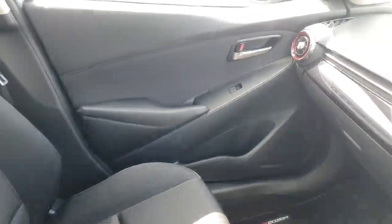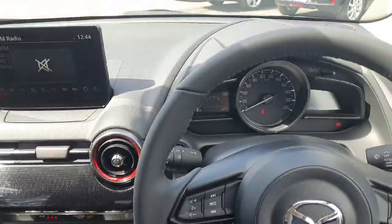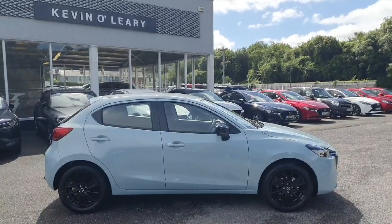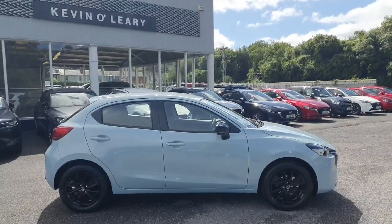The finish throughout the car is absolutely superb. This Mazda 2 is available here at Kevin O'Leary's Bandon with low rate finance and no deposit finance.